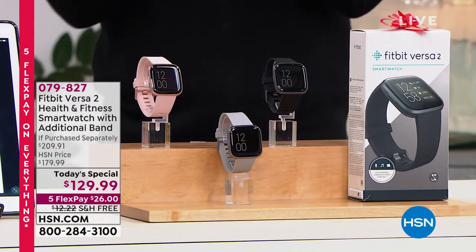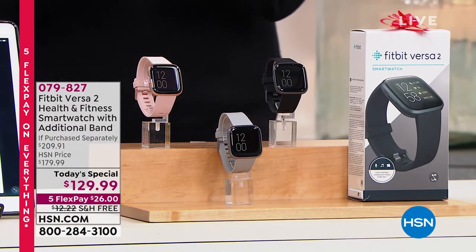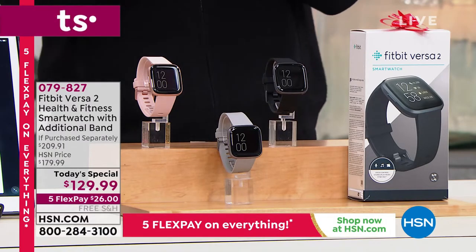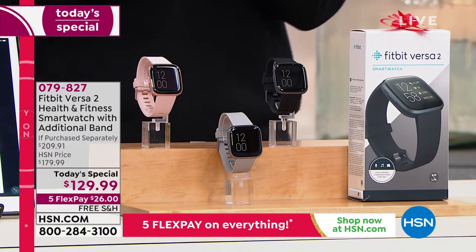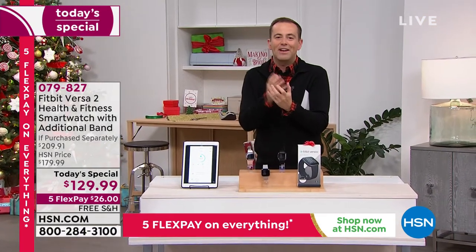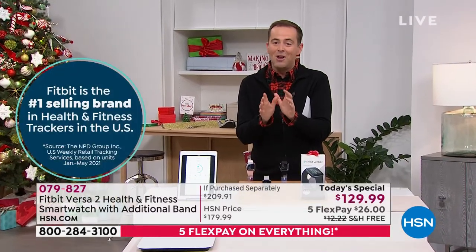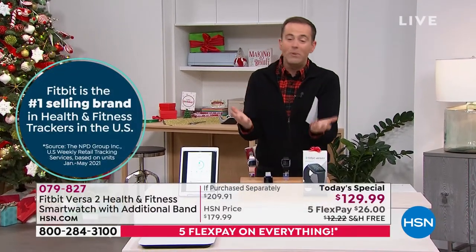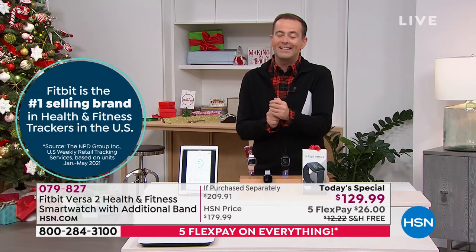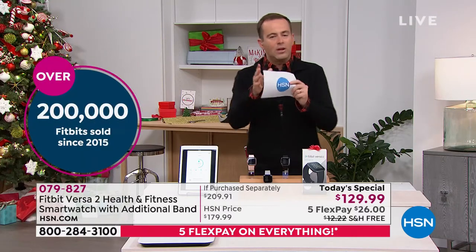It's December and we're thinking about gifts and the new year. Who do you know that would love a Fitbit Versa 2? Maybe that person is you. If you're looking for a smart watch that's also a fitness, health, and wellness tracker, this is the Versa 2 — Fitbit's number one bestseller, and Fitbit is the number one selling brand in the United States.